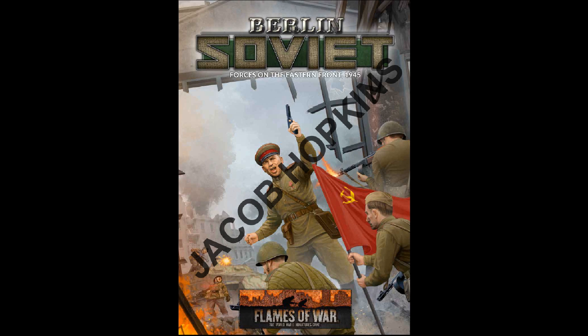It's 1945 and the Allied forces are on the doorstep of Berlin. What does this new book bring us for the Soviets? Let's have a look.